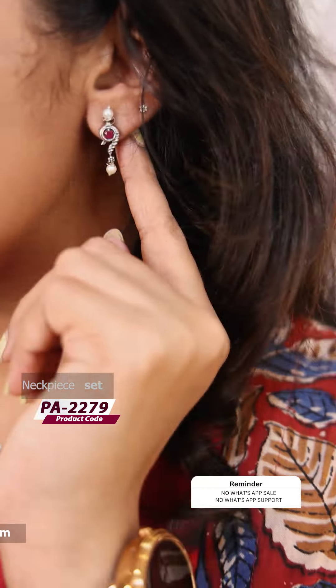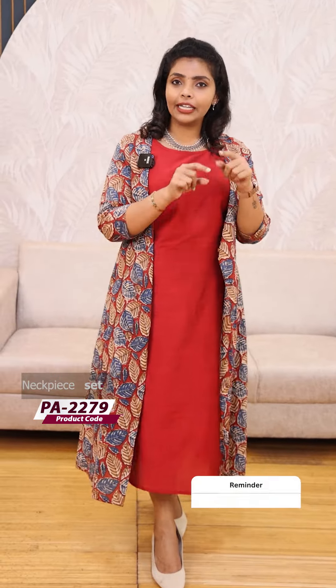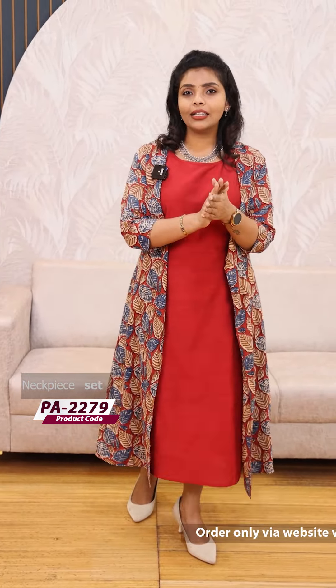I am going to use this kind of attires. We are going to use this kind of attires and sarees. This is a product code: 2279. You should have a link in the website.